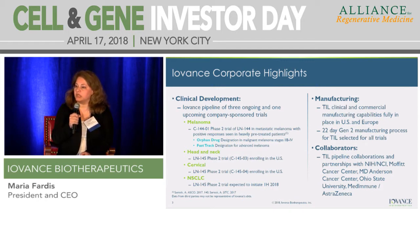TIL — the concept was initially developed by Professor Steve Rosenberg at NCI, and we have licensed rights to that particular technology in 2011. We have built a clinical development program which has four studies: metastatic melanoma, head and neck, cervical, and non-small cell lung cancer.